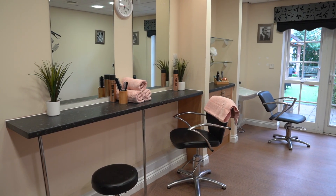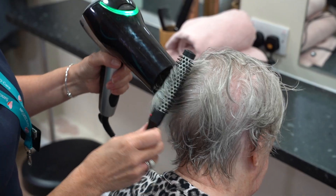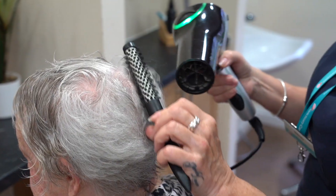For residents who enjoy a little pampering, we have our own hairdressing salon and our mobile hairdresser visits every week for blow dries, sets and trims.